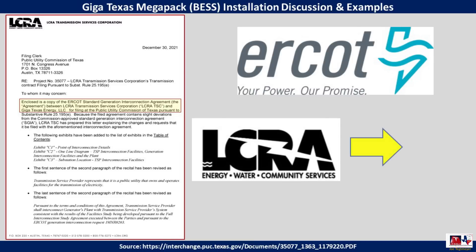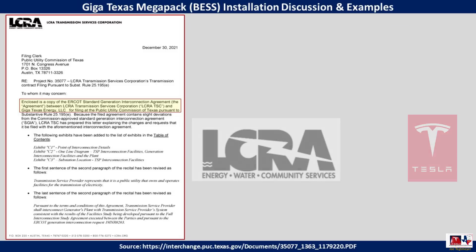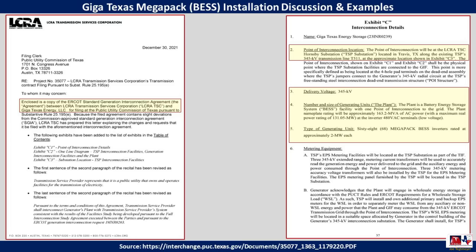This is the ERCOT Standard Generation Interconnection Agreement between LCRA and Tesla for GigaTexas Energy, filed with the Texas Public Utility Commission recently. This second document gives a bit more detail about the Megapack installation. The point of interconnection is the LCRA-TSC Hornsby Power substation, located just to the south of the Colorado River in Travis County, Texas. The actual switch yard is the one we've been watching under construction since about mid-2022, just to the north of GigaTexas.